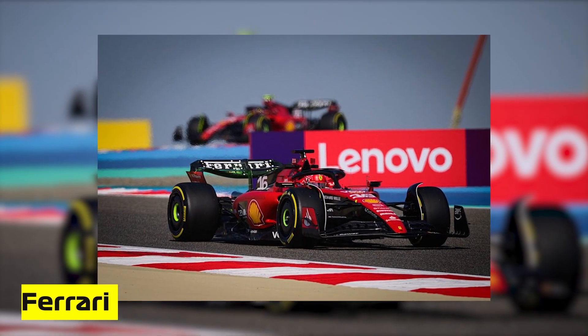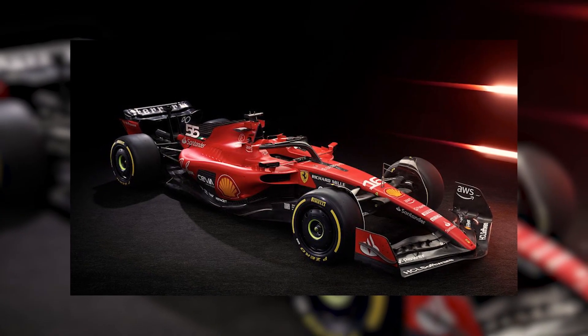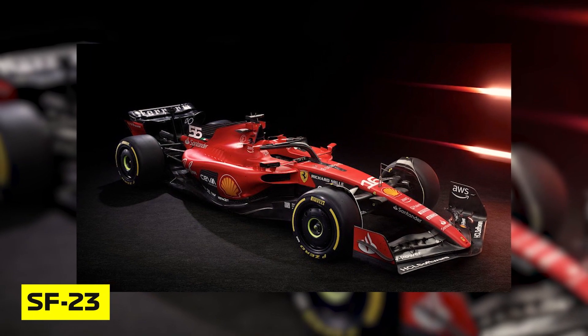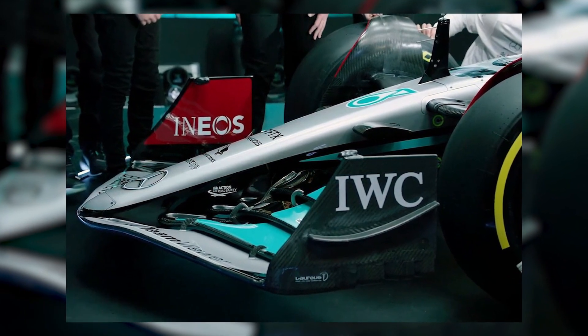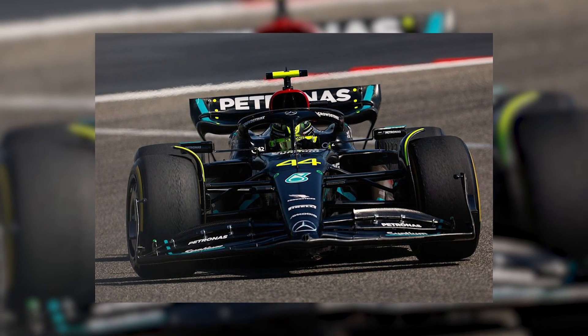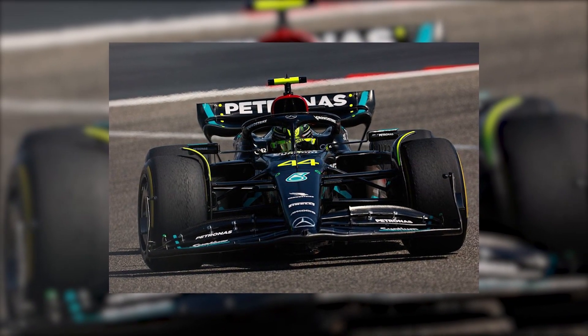Earlier this week, Ferrari were under pressure when Craig Scarborough, a Formula 1 technical expert, raised concerns about Ferrari's front-wing design on their new SF23 car following their unveiling this previous Tuesday. The front-wing appears to resemble the one used by Mercedes during the previous season, which was subsequently banned by the FIA due to the inclusion of fin-shaped pods.